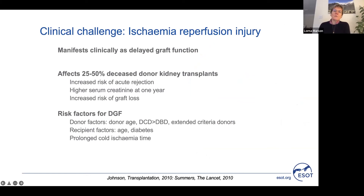So what is the problem here? In kidney transplantation, ischemia reperfusion injury manifests itself as delayed graft function, which affects up to 50% of all deceased donor kidney transplants. It is associated with a higher risk of acute rejection, higher serum creatinine at one year, and an increased risk of graft loss.